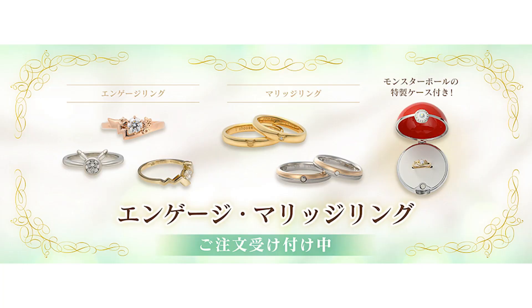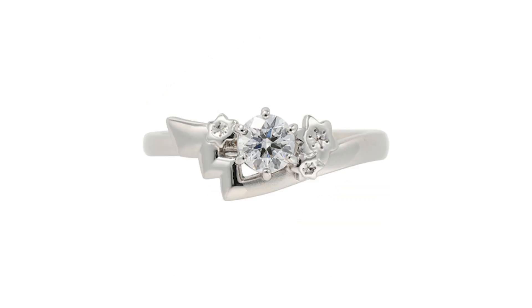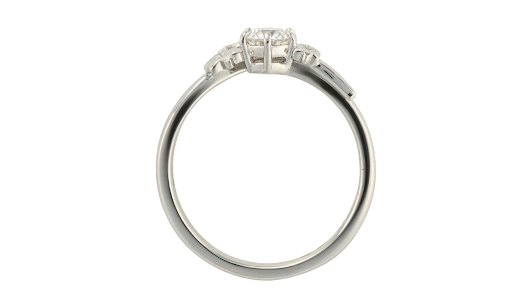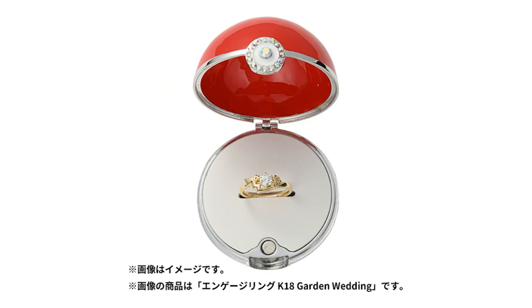Talking about some more unique items — we've got new official Pokemon engagement rings. Usually Utreasure comes out with all the Pokemon jewelry, but these ones Pokemon has collaborated with a different company. They come in three different finishes and are customizable so you can get different engravings. You also get a ring box in the shape of a Pokeball, which just looks fantastic. I really wish I could buy just the ring box separately. Links down below if you're looking to propose or just want to buy.